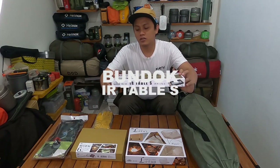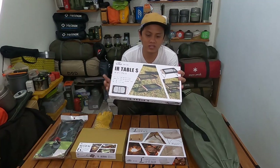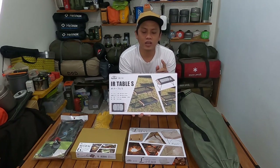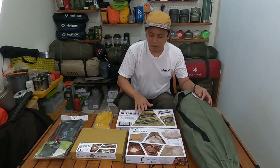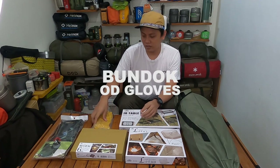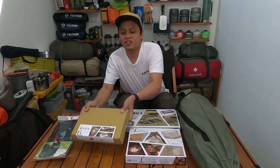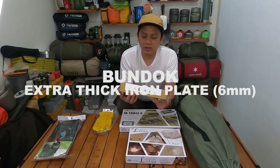Selanjutnya ada Bandok IR Table S. Ini size-nya S. Ini table, tapi table-nya jenis yang ground juga, yang pendek. Ini ukuran yang paling kecil. Ada dua size: ada yang S dan satu lagi ada yang L yang paling besarnya. Tapi kalau untuk kursi Bandok Takibi Chair ini, cocoknya pakai meja Bandok IR Table S ini. Selanjutnya ini sarung tangan glove-nya — sarung tangan kerja buat motong kayu, buat takibinya.